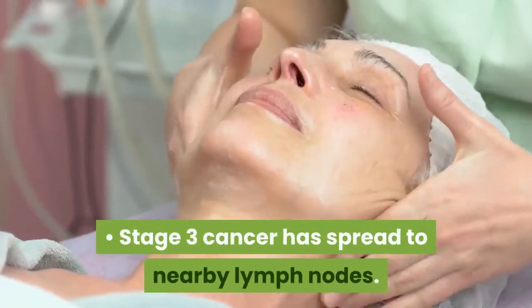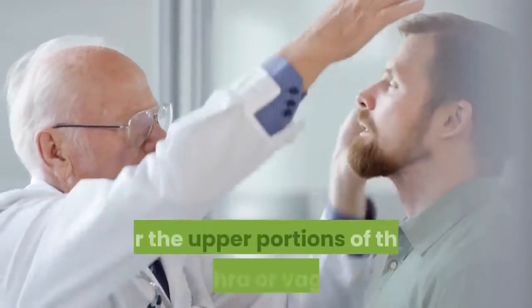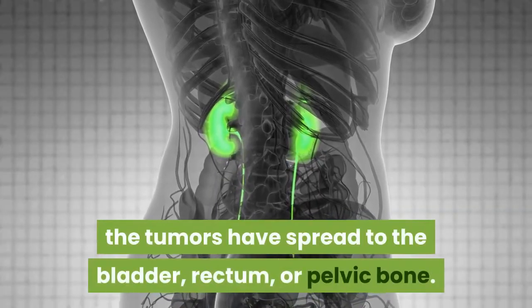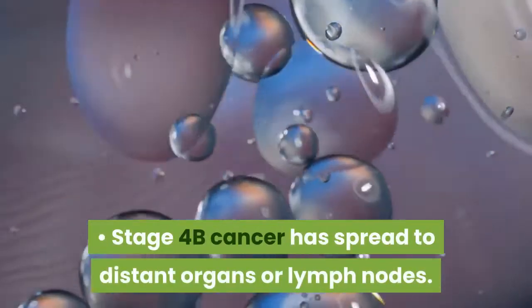Stage 3 cancer has spread to nearby lymph nodes. Stage 4A cancer has spread more extensively to the lymph nodes or the upper portions of the urethra or vagina; in other cases, the tumors have spread to the bladder, rectum, or pelvic bone. Stage 4B cancer has spread to distant organs or lymph nodes.